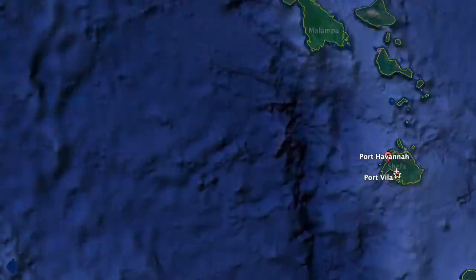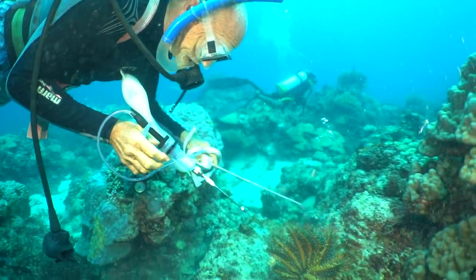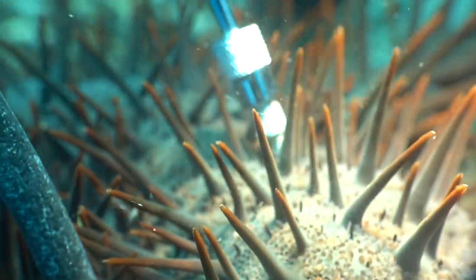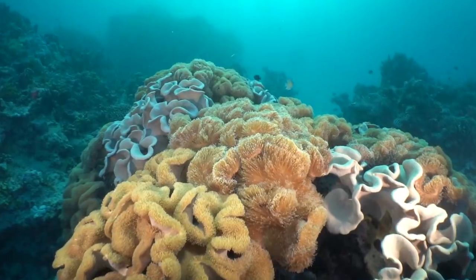In Port Havana in Vanuatu, we contacted Peter, who does an amazing job to remove the Crown of Thorns before they get to the healthy reef systems that he wants to share with snorkelers or scuba divers.